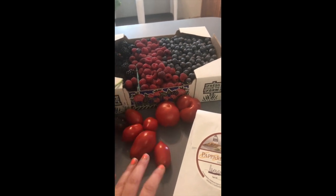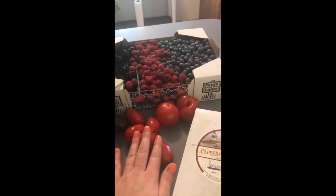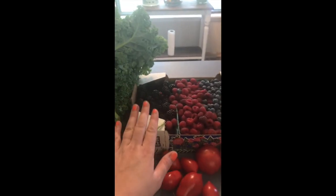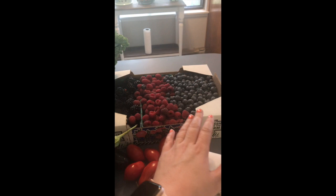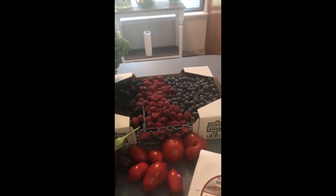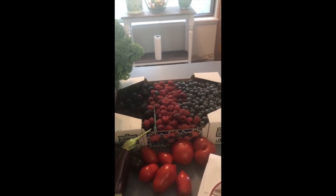Over here we've got some heirloom tomatoes, and then these — I forget what they're called — but they're super great for roasting or just tossing in a recipe. These are to go with pasta tonight. I got this big box of berries for eighteen dollars, which is a pretty good amount.